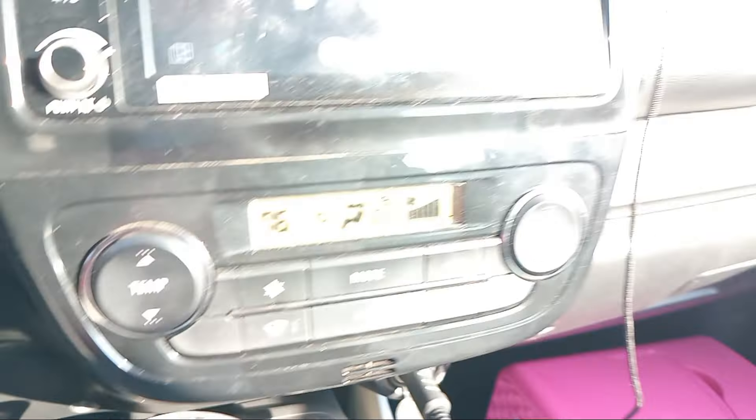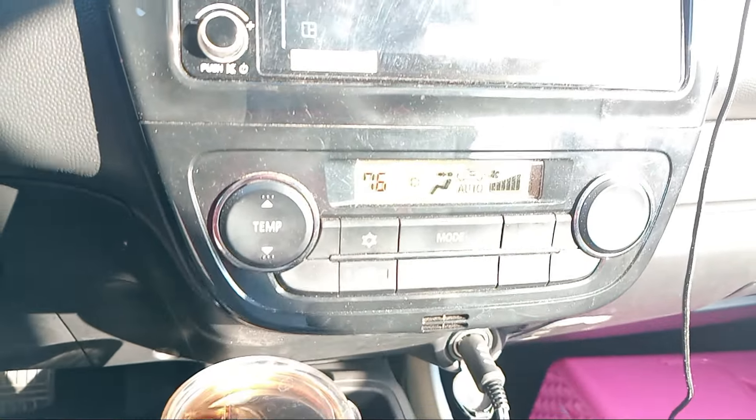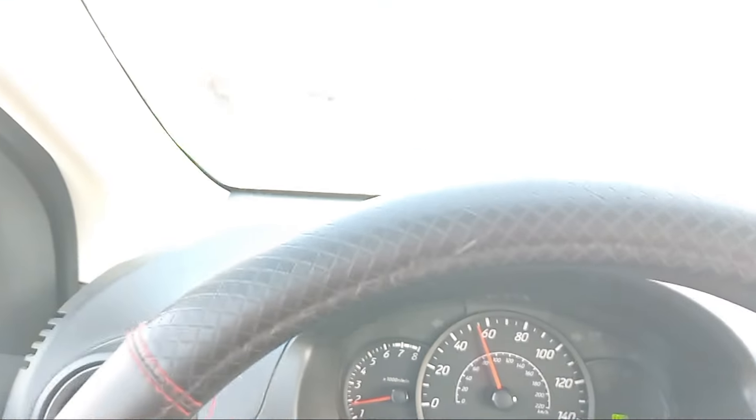I got the air conditioner set to 76 degrees — I don't know if you can see it or not — 76 degrees, and auto. So that is, well, for me a comfortable temperature.